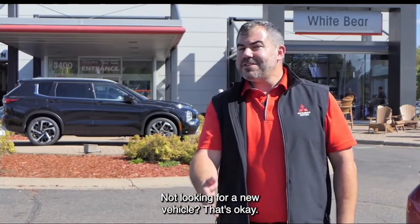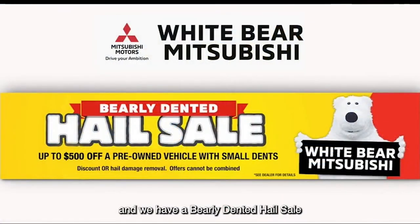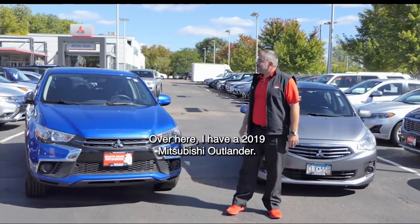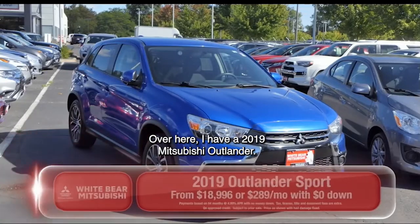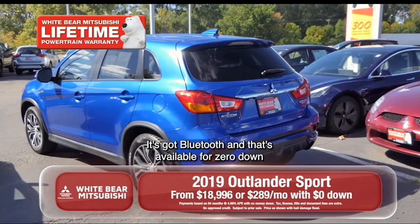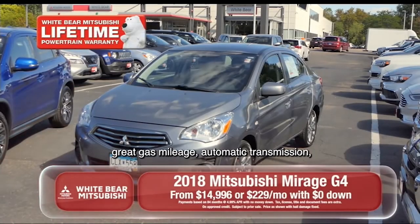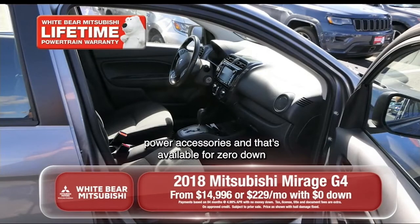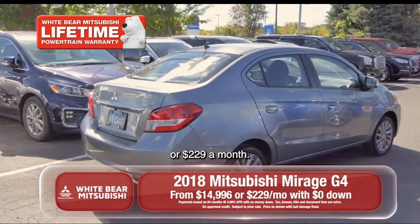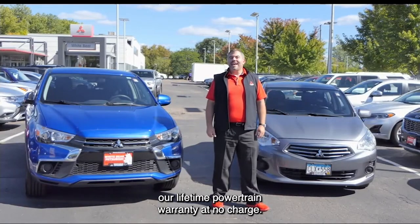Not looking for a new vehicle? That's okay. Over here at our certified pre-owned section, we have a barely dented hail sale offer for you as well. Either we can fix the hail on the vehicle or we'll discount the vehicle $500. Over here I have a 2019 Mitsubishi Outlander — automatic transmission, Bluetooth — available for zero down and $2.89 a month. Or over here, I have a 2019 Mitsubishi Mirage G4: great gas mileage, automatic transmission, power accessories, available for zero down or $2.29 a month. Both of these great vehicles come with our lifetime powertrain warranty at no charge.